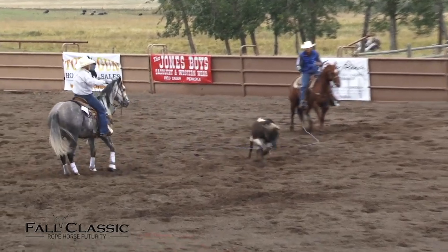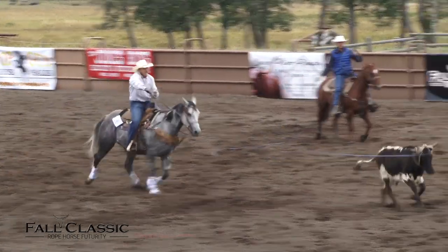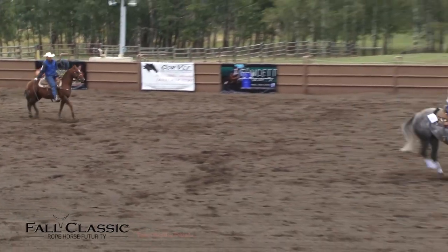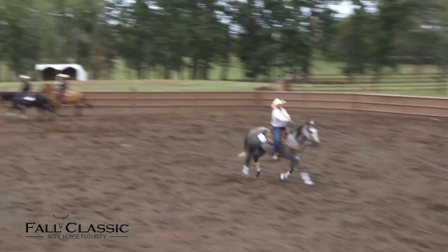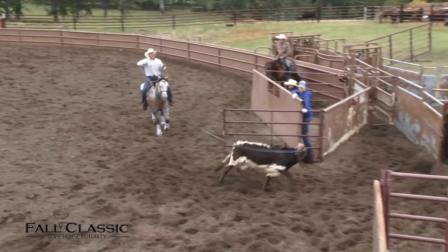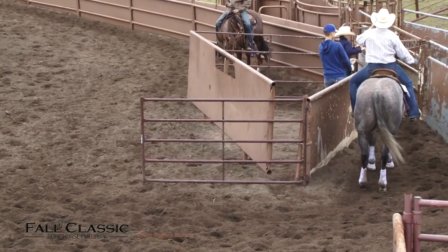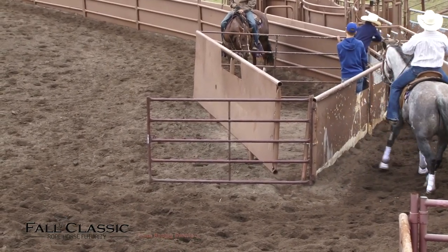There we go, we're going to get a score. We got a minus two in the box and then even across the board after that from our left judge. On the right: plus a half for the running rate, plus a half for the set and handle. We're going to get a total of 137.5.